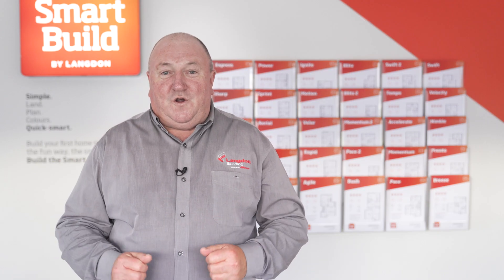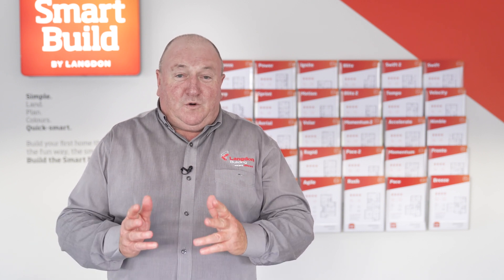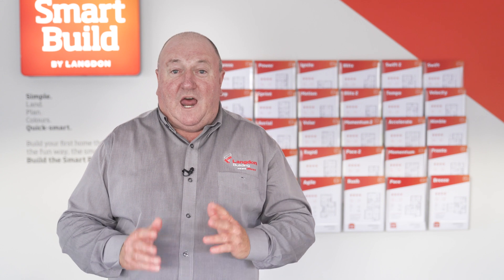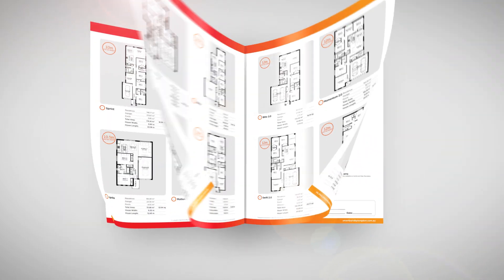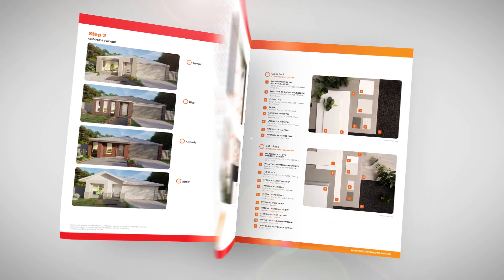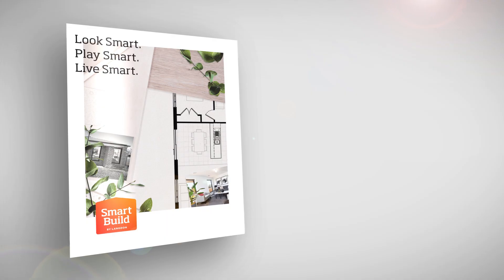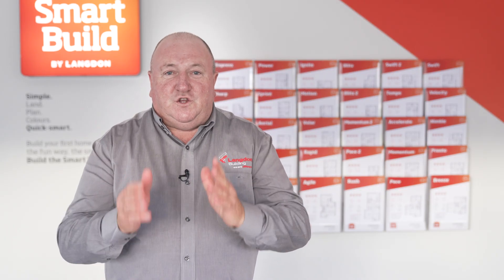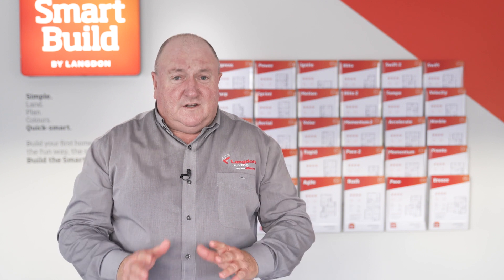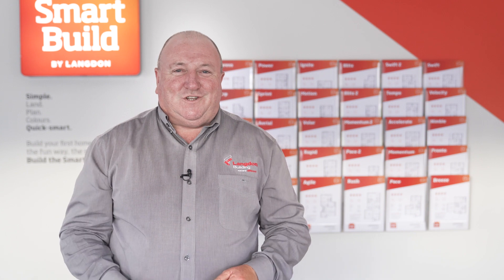Thanks for joining me on our tour of the Momentum Smart Build by Langdon. Building a Smart Build home is as simple as land, plan, colours and facade — quick smart. Build your first home the simple way, the fun way, the smart way. Come and have a chat to your Langdon Building consultant to discuss the optional packages to tailor your home to your needs. Thanks for watching.